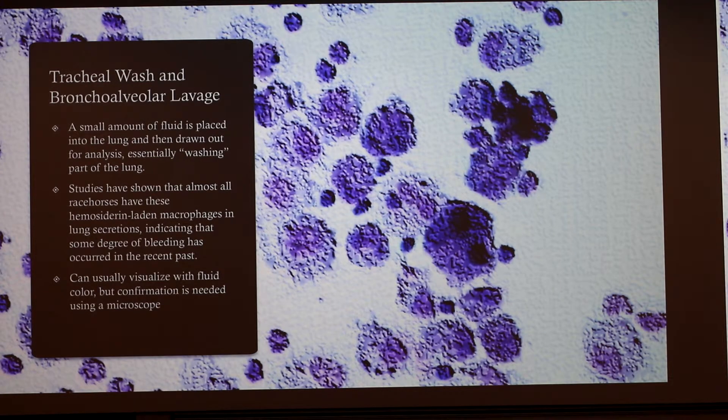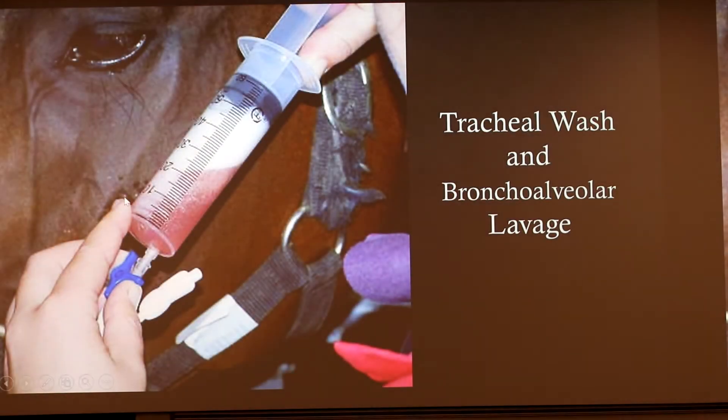Back to tracheal wash and bronchoalveolar lavage: a small amount of fluid is put into the lung and then drawn back out, basically washing the layers of the lung to see what can be pulled back out and whether cells are present. Those macrophages are going to be breaking down the blood in the lungs, so when they pull those out, they can see if there has been bleeding recently or in the past. The background image shows what it looks like under a microscope. You can often visualize it simply in the fluid when pulled out — it'll have a red tinge. Here's an example of what it looks like coming out; it's pink in color.